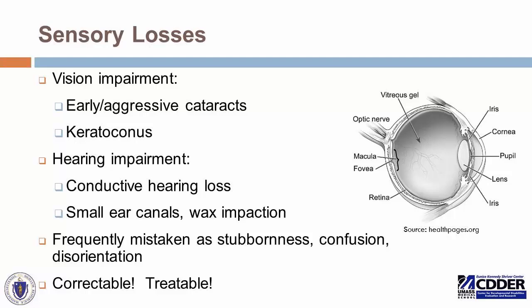Sensory losses, which have been discussed throughout this talk, come in the form of vision impairment. Adults with Down syndrome are at risk for early and aggressive cataract formation, as well as keratoconus — a doming of the front portion of the eye that can lead to distorted vision and vision impairment. Hearing impairment can come in the form of both conductive and sensorineural hearing loss, and hearing impairment is common in adults with Down syndrome. Looking out for changes and screening appropriately is very important.